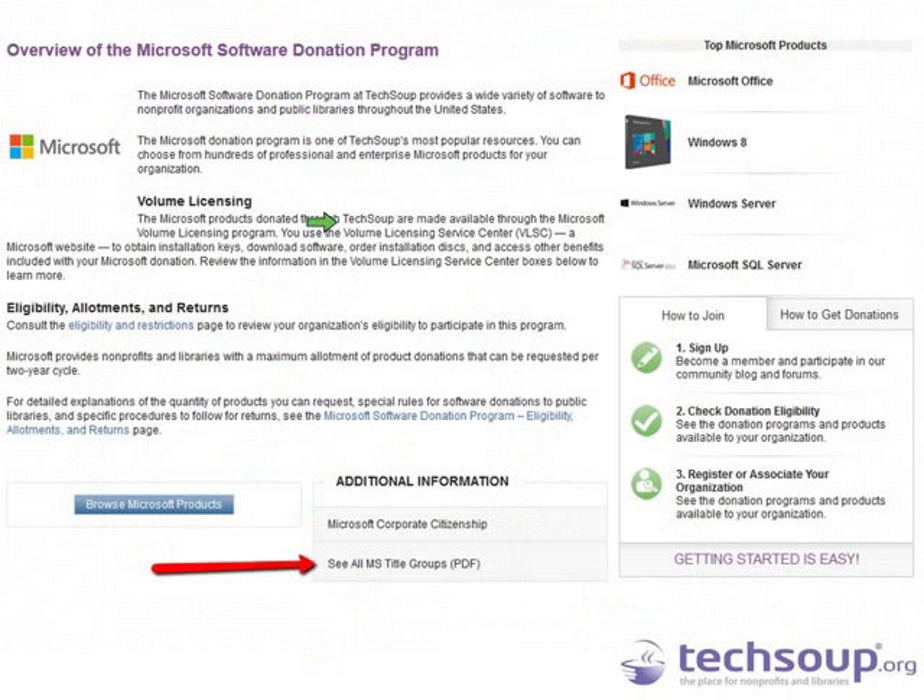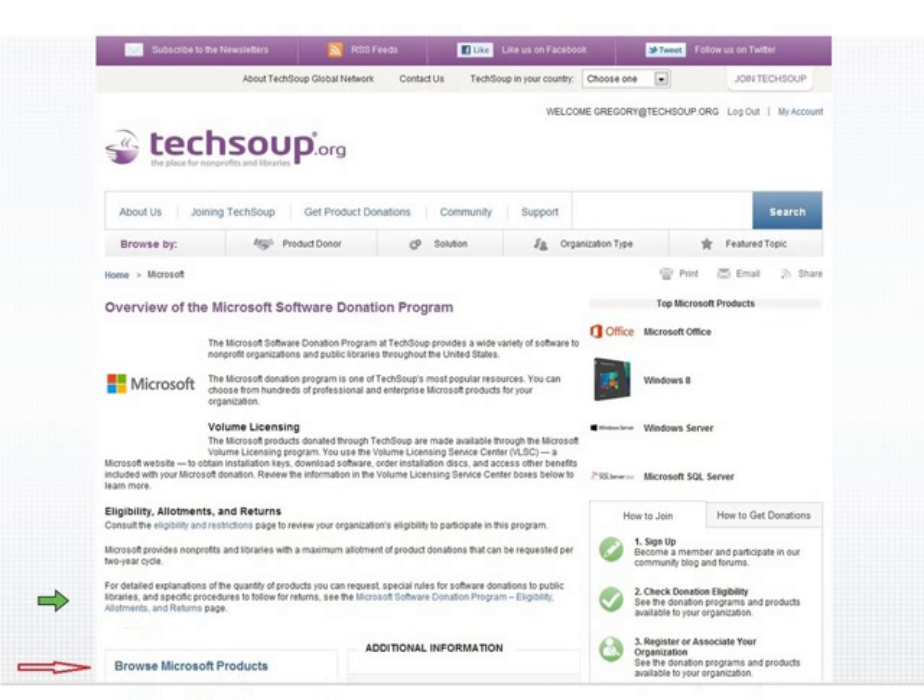We end up at the Microsoft page, which has a welcome page and a products page. This is where you find out about title groups. I apologize — I was hoping to do a live walkthrough of this, but technology got in the way and I'm working with screenshots. I think I can show you everything you need to know. We are going to click on 'Browse by Products,' which takes us to the second Microsoft page — the product catalog.